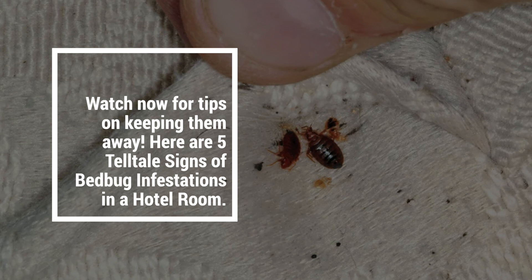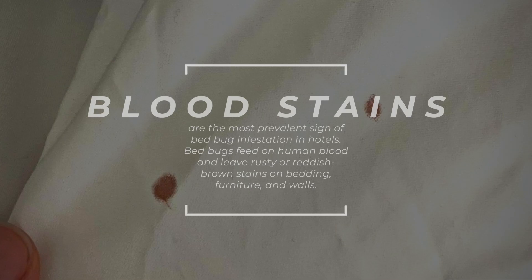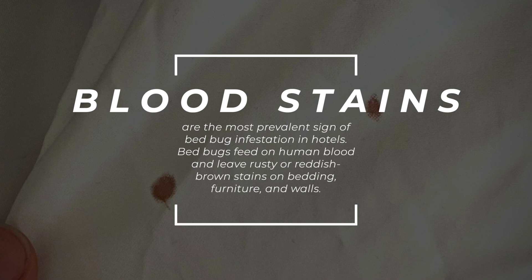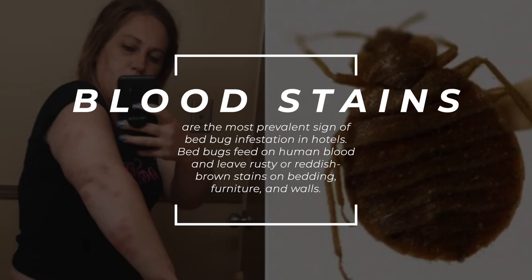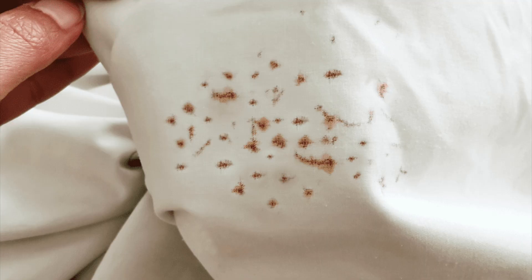Here are five telltale signs of bedbug infestations in a hotel room. 1. Blood stains on sheets or mattresses. Blood stains are the most prevalent sign of bedbug infestation in hotels. Bedbugs feed on human blood and leave rusty or reddish-brown stains on bedding, furniture, and walls. These stains can be difficult to remove and may cause unpleasant odors over time.